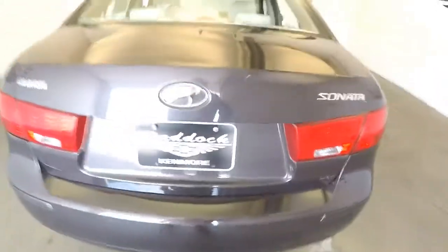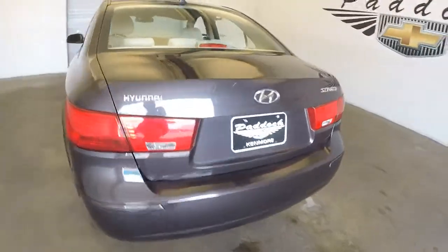As you can see, the trunk space is real clean. Floor mats have just been detailed. Exterior paint is in nice condition.